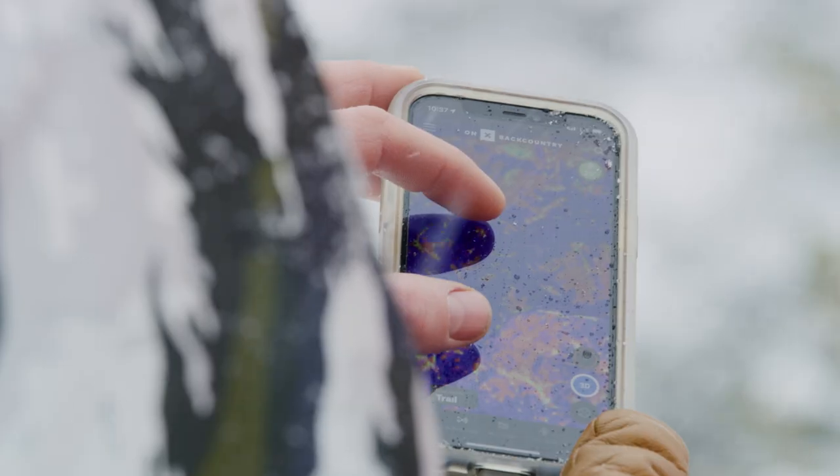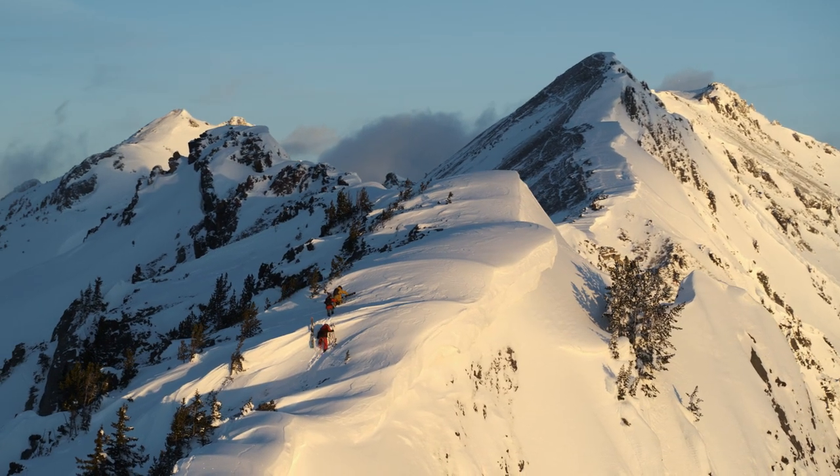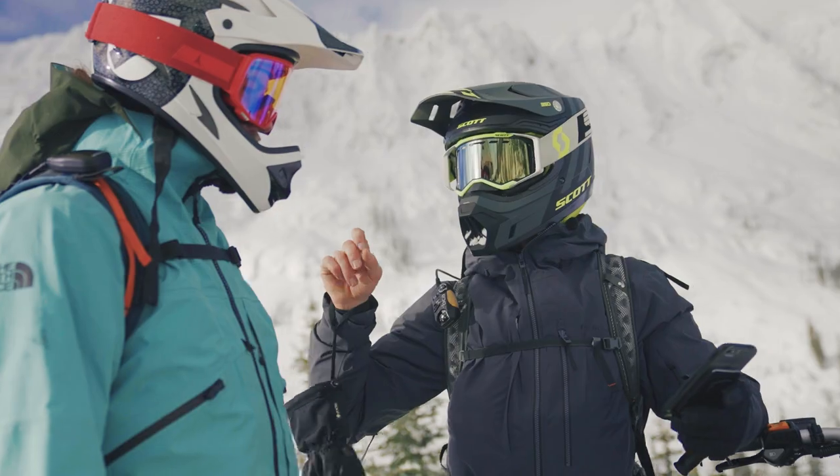I look at Onyx to see the type of terrain that we're going to be getting ourselves into. You're probably going to cross under some area that you need to be on your game and looking out for one another. Make sure to drop a pin and reset before we get into that terrain.